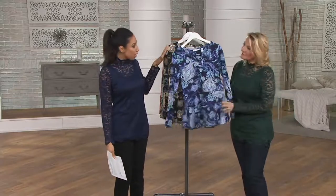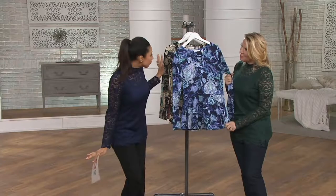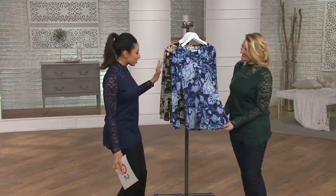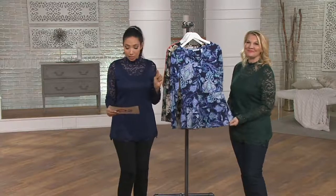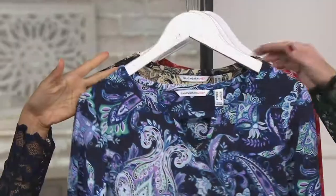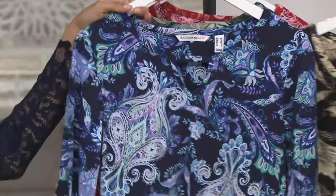We're going to kick it off with the paisley print peplum top, which we've all loved. Isaac was like, well, let me give you a different option so you can switch it up. And this is available on three easy payments, but only until the end of the day. So for colors: dark navy, and this is available in all sizes, by the way.